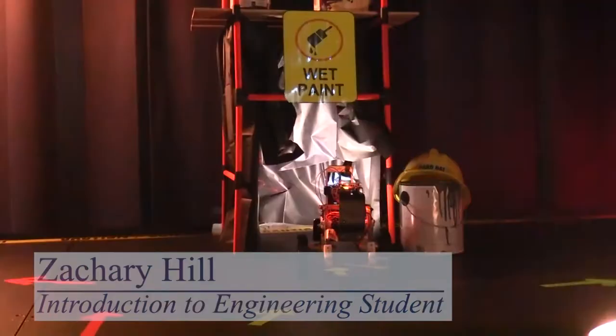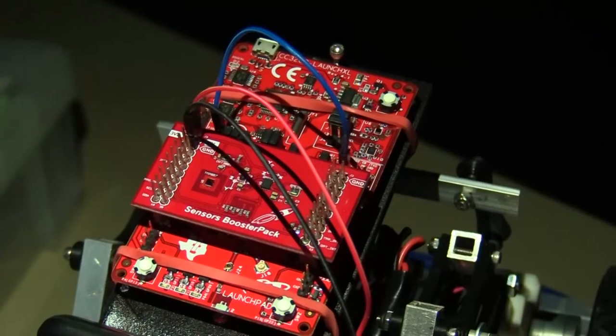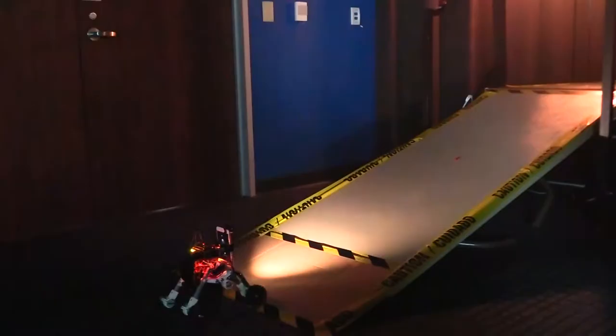We're doing a whole obstacle course for a robot that we built in Intro to Engineering. We're going to see if we can pick up different temperature readings, light readings — we've got a whole sensor booster pack that's actually on top of the robot that we're going to see if we can make work.